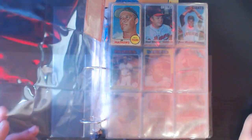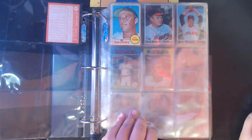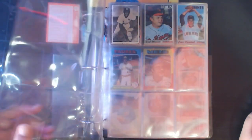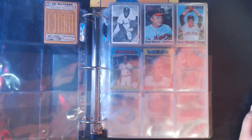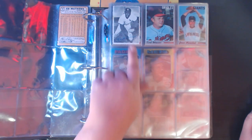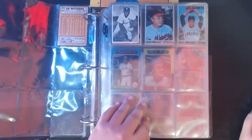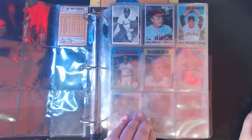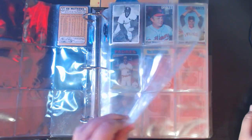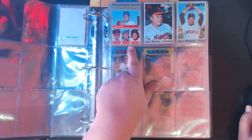Then jumping all the way to 1968, got another Eddie Mathews. And then jumping up to 1969 - this is the deckle edge Bob Gibson. Got this for two dollars. It's not in the greatest condition, but it's a '69 Bob Gibson deckle edge. Then we get to 1970 - we got three Hall of Famers here, actually four Hall of Famers on this one card, from the 1970 set.